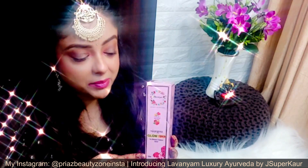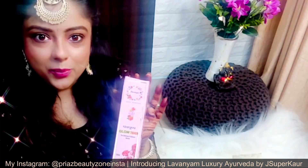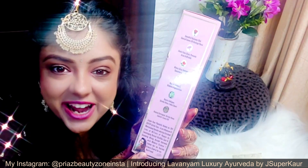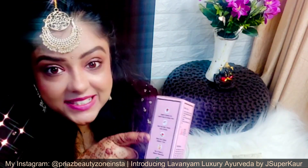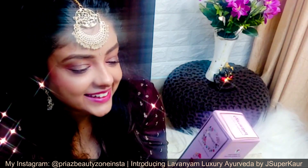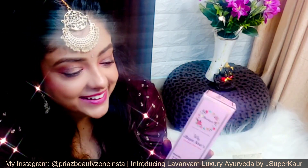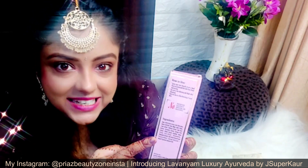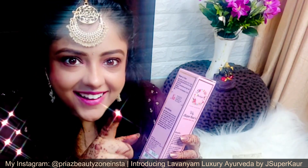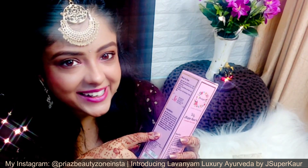In this bottle you are getting 200ml — you can see how generous the quantity is. It has very good packaging and you will also find Jessica's autograph on it. Everything is very well mentioned: the key ingredients, what they will give you, all the benefits. Why do you choose J Super Corny Glow Toner? The whole ingredient list is honestly mentioned — they have not skipped any ingredients. And yes, there are no sulfates, no silicone, no parabens, and no mineral oil.